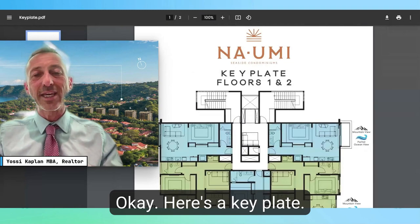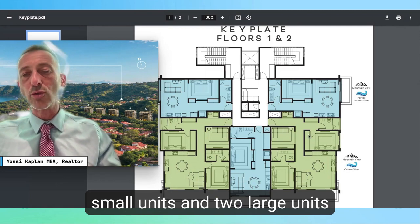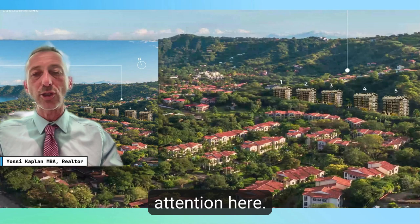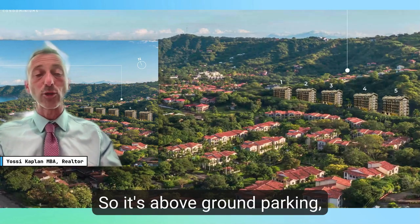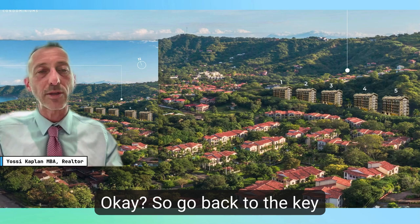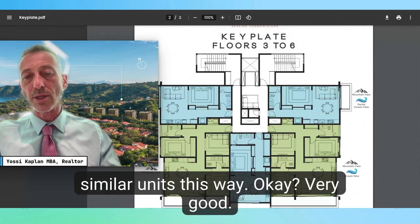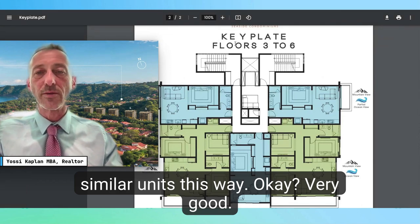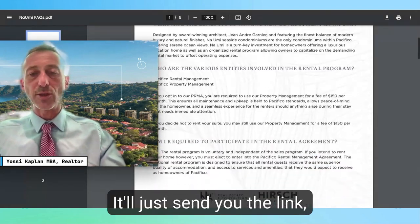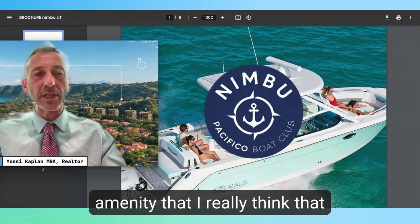A key plate is what you get when you slice the building across. You can see we have three small units and two large units for floors one and two. The first floor of the building is parking — above-ground parking — so floor one is really the second floor. Floors three through six have similar units. There's an FAQ available when you register using the link below.